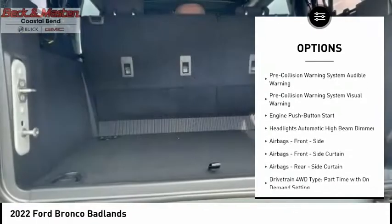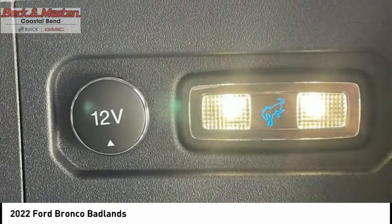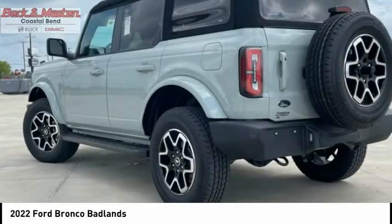Stability control, roll stability control, power brakes, braking assist, electronic messaging assistance with read function, and a capless fuel filler system.